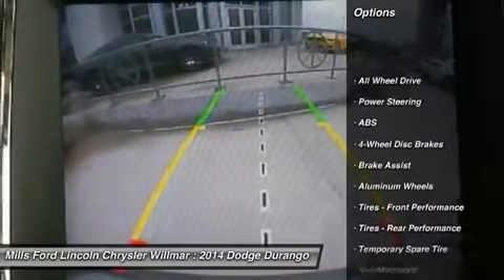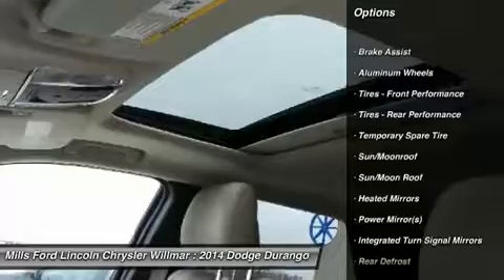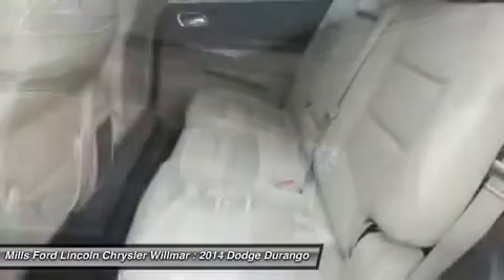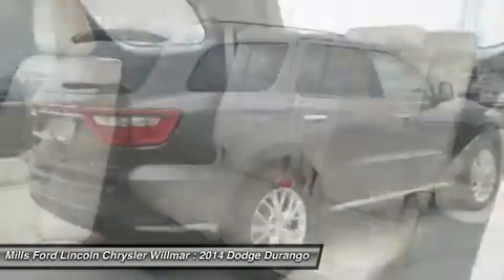Power lift gate, steering wheel audio controls, navigation system, power passenger seat, anti-lock braking system, all-wheel drive, moonroof, Bluetooth, adjustable steering wheel, power steering.